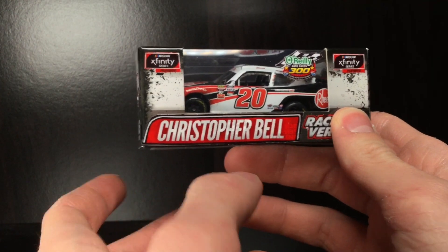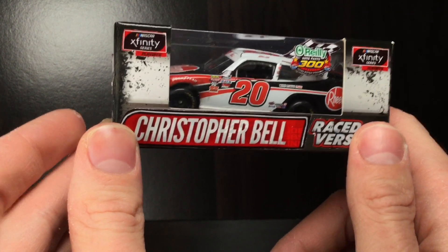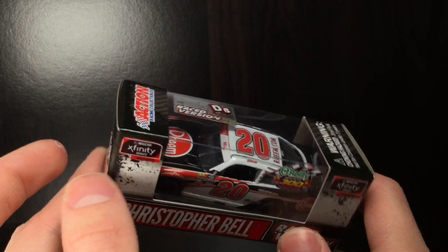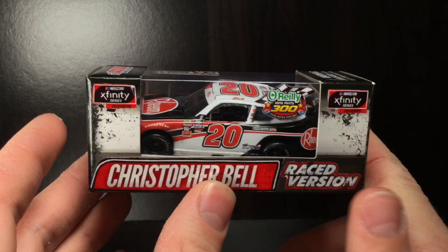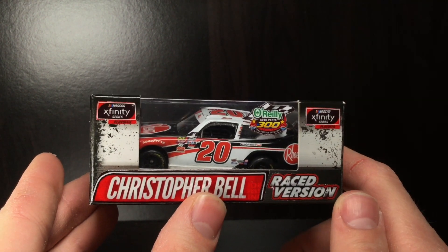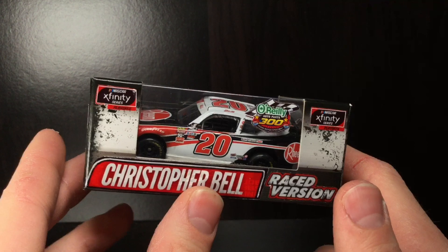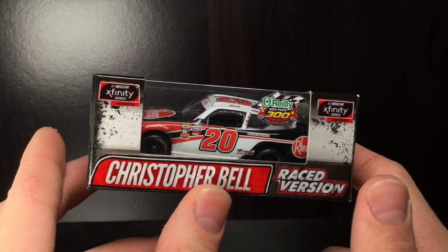Howdy, folks. It is Die-Cast Buffet here again, back with another NASCAR die-cast review, and Merry Christmas to all. I have a little bit of a review here for y'all. Never mind the decal peeling off there. Here is a custom 2019 Christopher Bell Texas O'Reilly Auto Parts Playoff Race Raced Version Race Winning Toyota Supra.